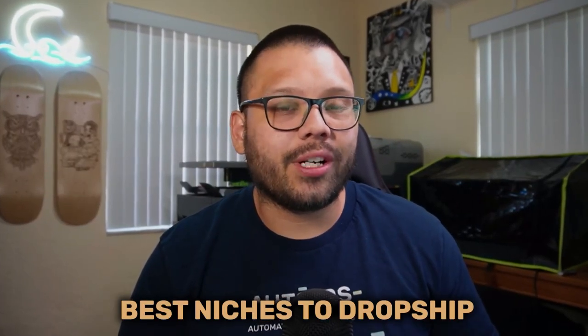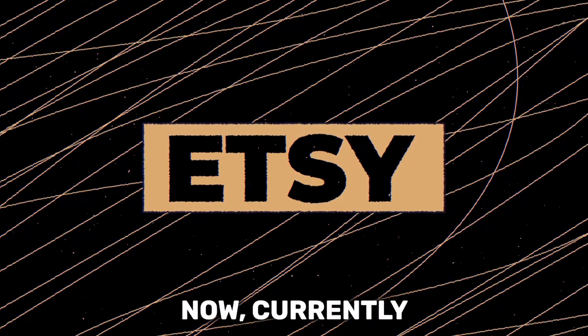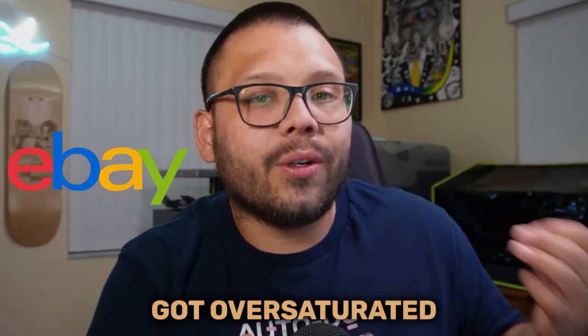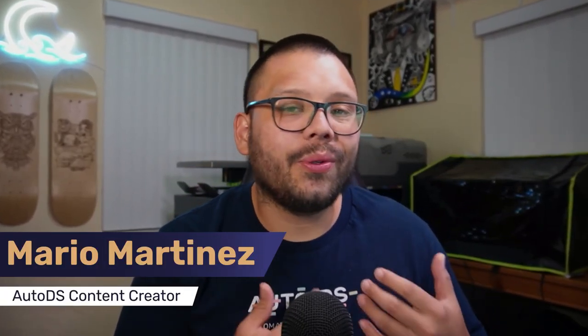In today's video, we're going to be covering some of the best niches to dropship in one of the world's most unique marketplaces, Etsy. Currently, Etsy is an untapped hidden gem for dropshippers. You can pretty much think of it as eBay, but before it got oversaturated with so many sellers selling the exact same thing. So what exactly is Etsy dropshipping and what makes it so special and unique?